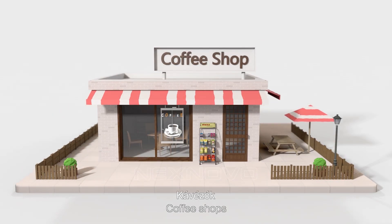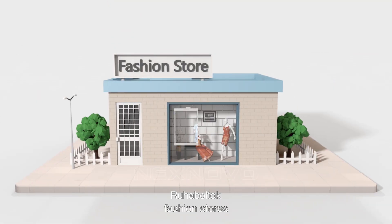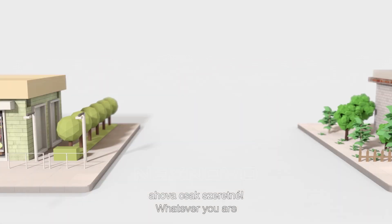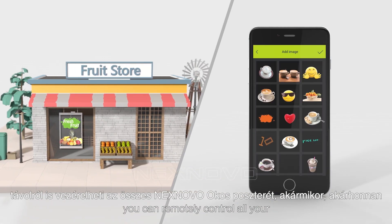Coffee shop, bakery, fashion stores, convenience stores, restaurants, drugstores — whatever you are, there are templates tailored for your business. You can remotely control all your NextNovo Smart Posters anytime and anywhere.